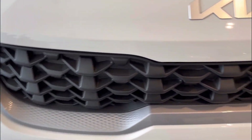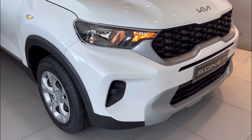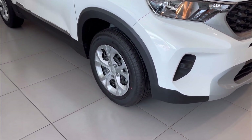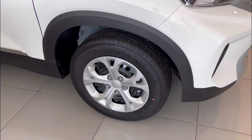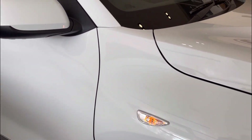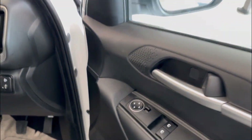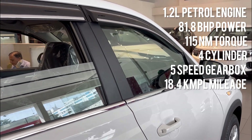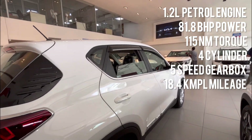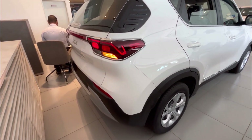Moving to the side, talking about wheel size — in the base model the company gives only R15 wheels. If you take the HTK variant, you get R16. With the black steel wheels you get wheel caps. On the fender there is an indicator. Regarding ORVM, the company has provided power-adjustable ORVMs even in the base model. The engine is a 1.2-litre 4-cylinder unit producing 81.8 BHP of power with 115 NM of torque.